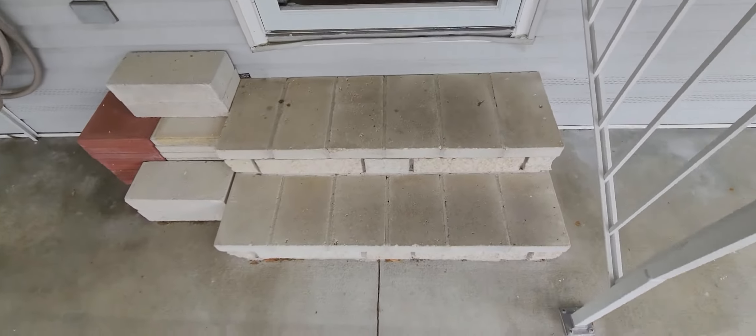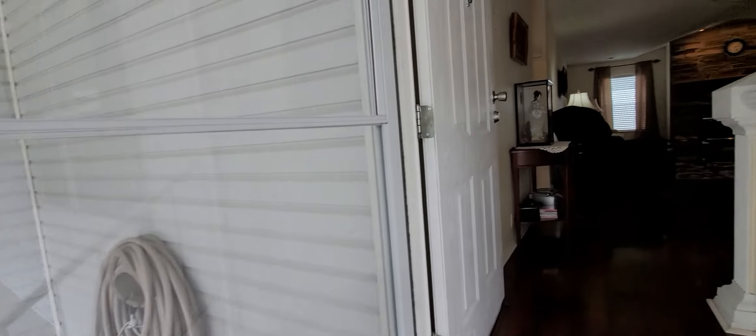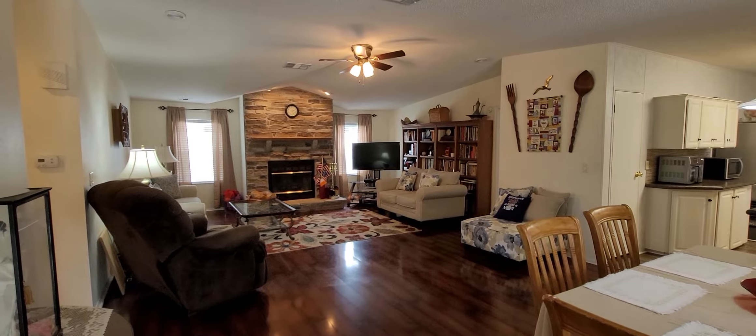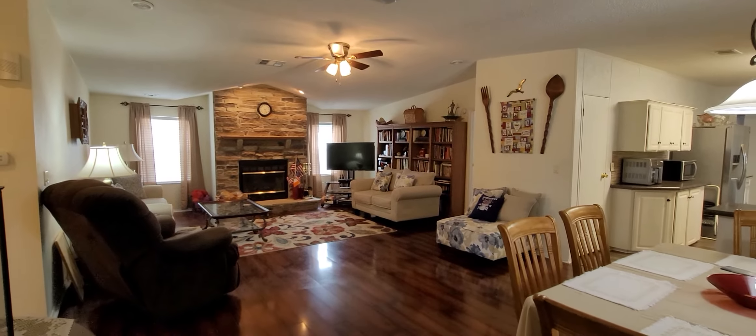We go up two steps here into the home. We do have a really nice storm door. And you notice when we walk in, all you see is this gleaming wood laminate flooring. Beautiful home. I'm going to shut the door and talk you through this unit.